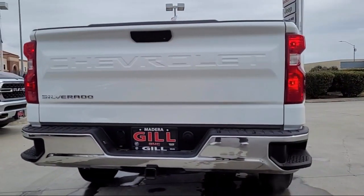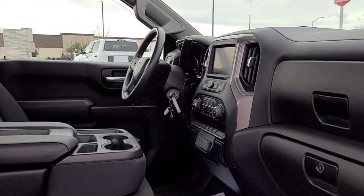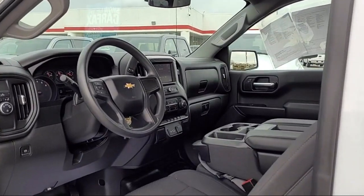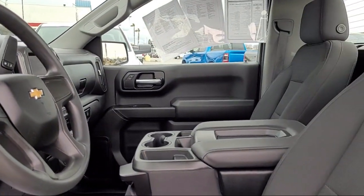Gill Buick GMC is here to ensure you feel like a valued guest in our showroom, delivering best-in-class customer service to every one of our customers. Our talented sales and service professionals ensure an incredible car buying experience with our transparent,